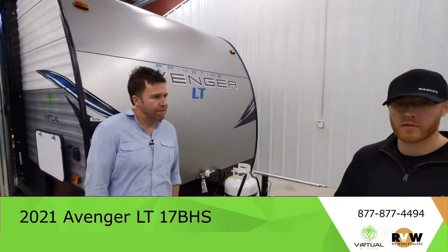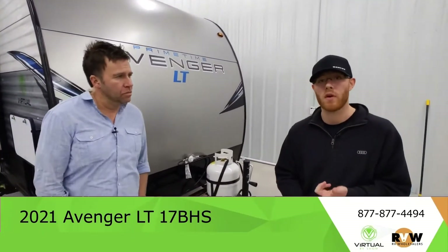We've got to collect two things from you: a documentation fee and a title fee. That's the transfer — when you buy a new RV it comes with a factory MSO from Indiana. We have to produce a title and transfer that to your name, so there's a small fee associated with that.